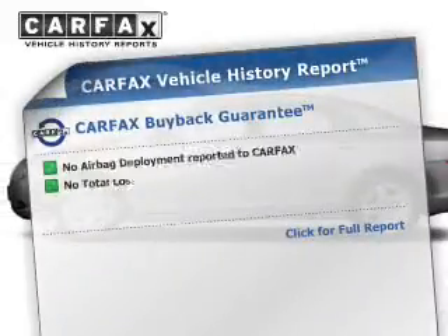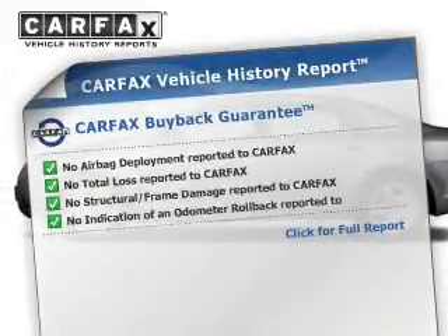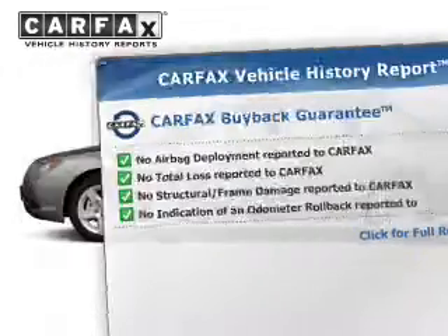A vehicle history report from Carfax, the most trusted provider of vehicle history information, is offered to provide you with peace of mind.